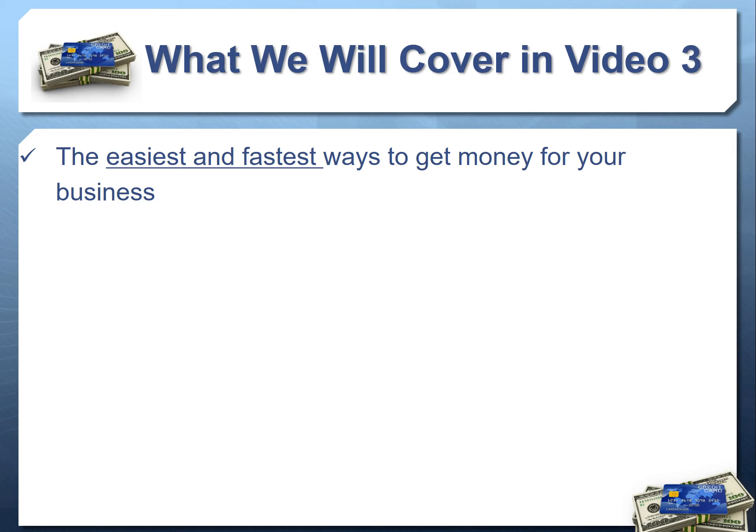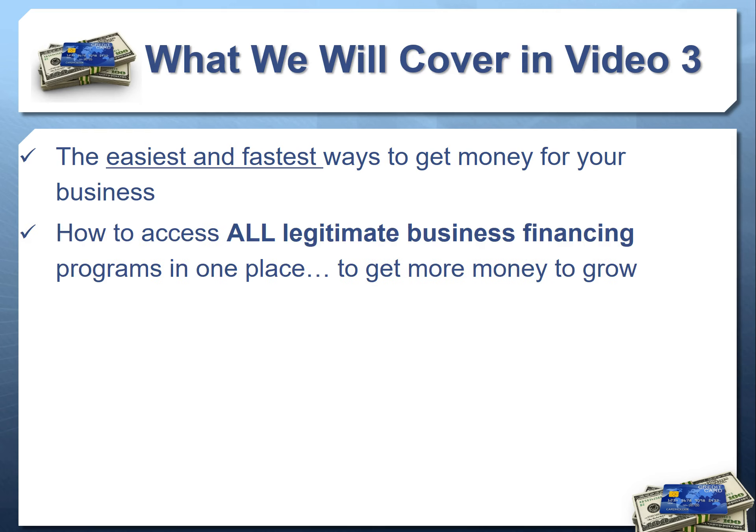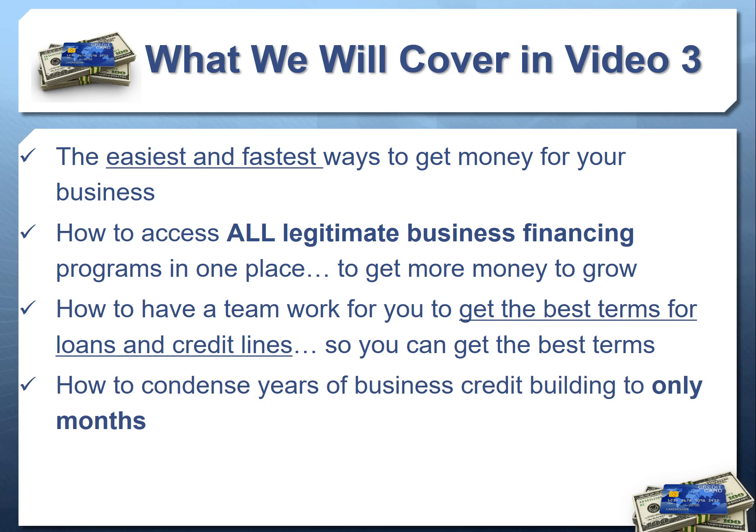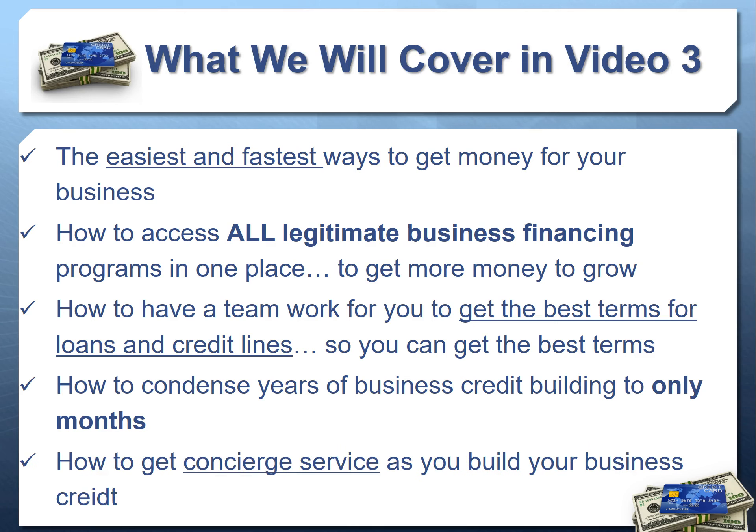In video three we're going to tie it all together — the easiest and fastest way to get both money through credit lines and loans, how to access all legitimate funding programs in one place, how to have a team work for you to get the best terms and negotiate on your behalf, so you have low payments that make it affordable to grow. We'll also cover how to condense years of business credit building to only months and get concierge service to hold your hand through the process.